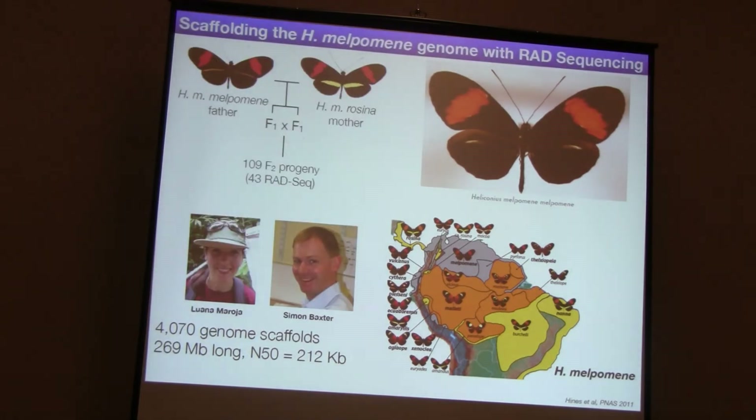So what we wanted to do was come up with some easy way of putting these scaffolds onto chromosomes. What we ended up doing is basically making a linkage map using a standard linkage map cross, then sequencing the individuals in that linkage map, calling SNPs from these sequences, and using the linkage map markers to place the scaffold onto this linkage map.